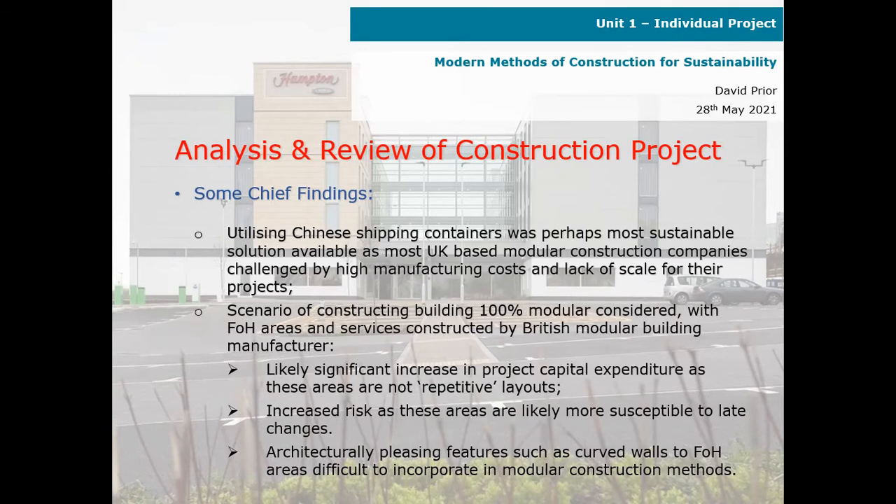Analysis and review of construction projects — here are the chief findings. Utilising Chinese shipping containers was perhaps the most suitable solution available, as most UK-based modular construction companies are challenged by high manufacturing costs and lack of scale for their projects. The scenario of constructing the building 100% modular was considered, with the front-of-house areas and services constructed by a British modular building manufacturer.